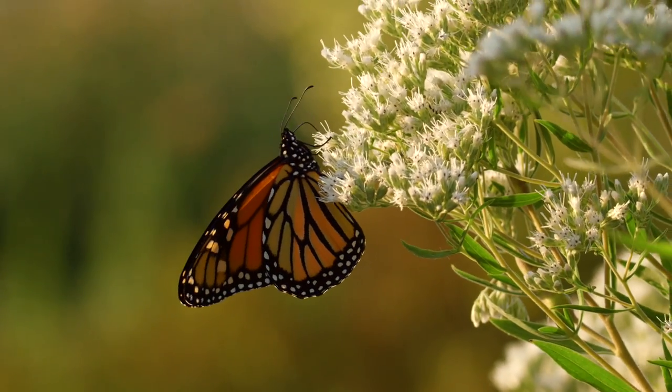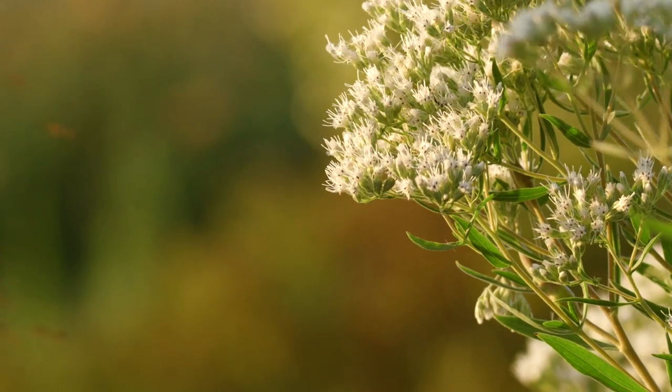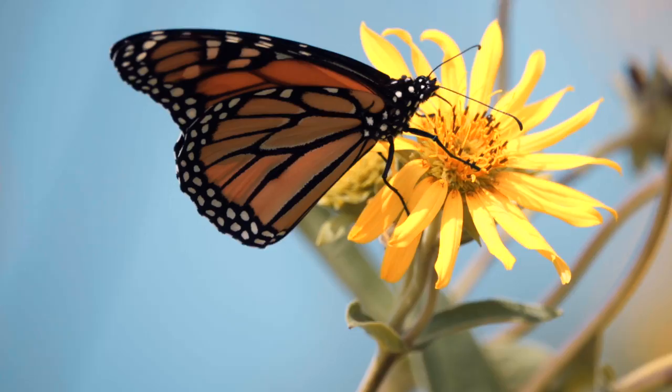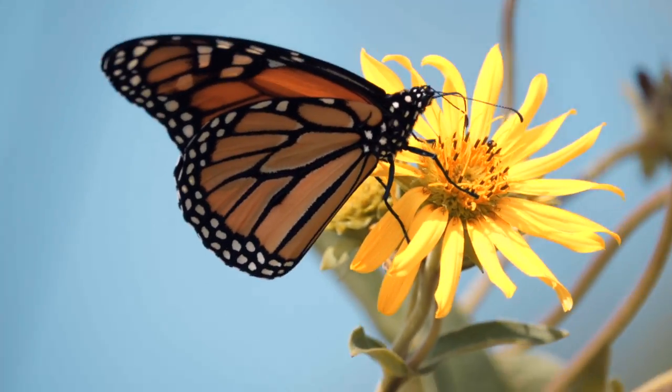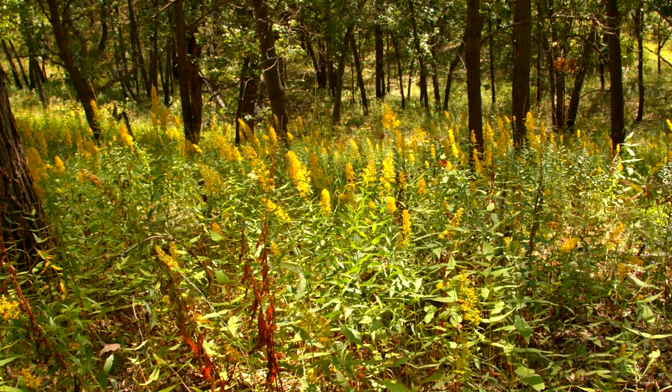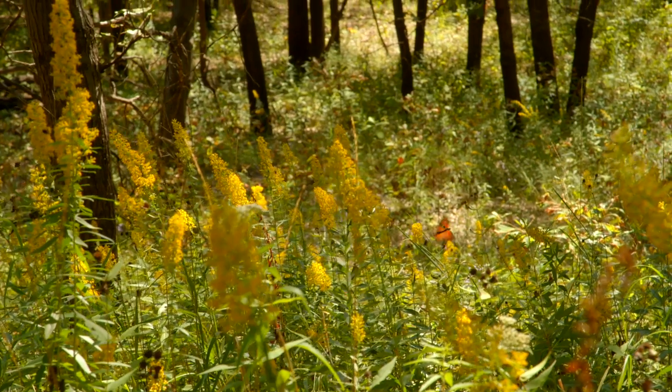Monarchs can sense the sun and use it as a compass. We're not sure if the monarchs actually have a map sense. It's also known that they can sense magnetic fields. When they get really close, it's possible that they can actually smell the trees. There are probably a lot of different mechanisms that they're using.